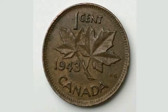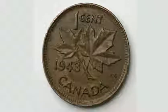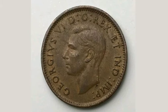On the reverse of the coin, it says 1 cent at the top, the year this coin was made — 1943 — and Canada there at the bottom.